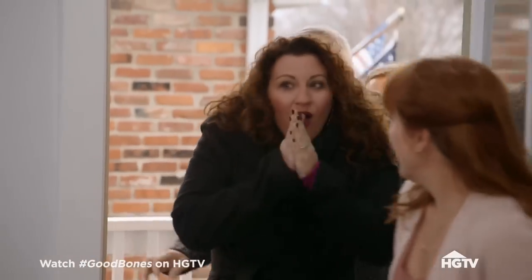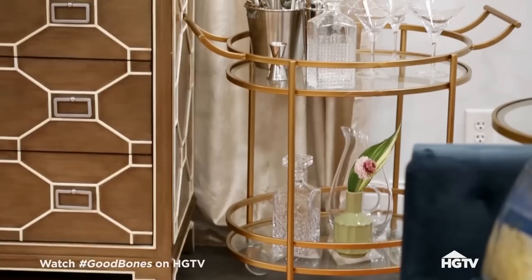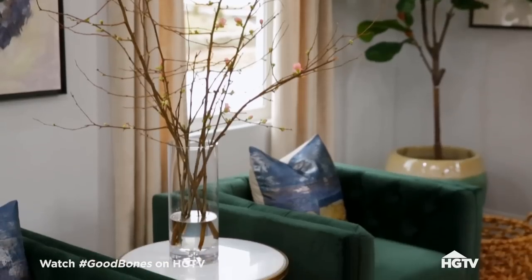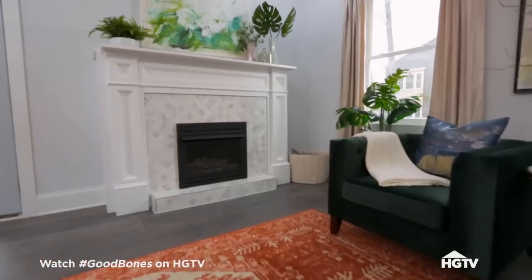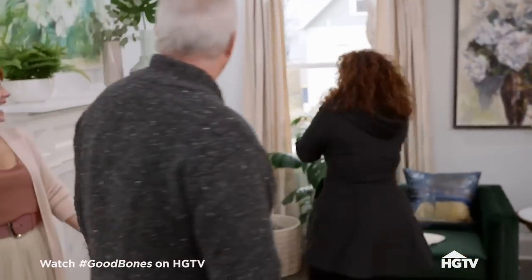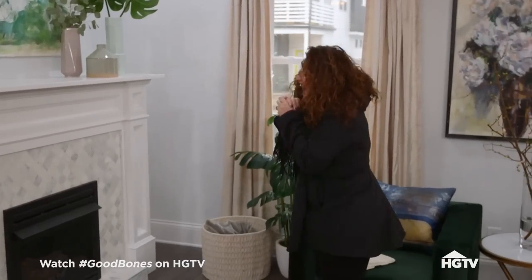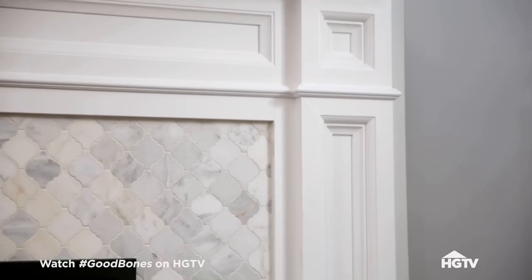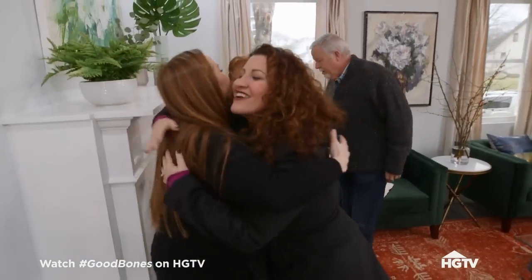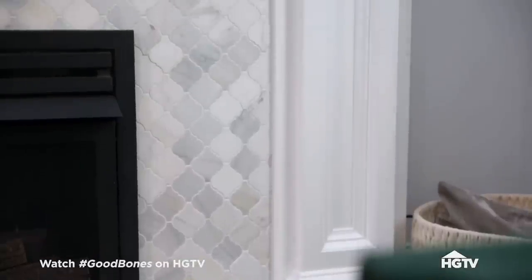Oh my gosh, oh my gosh, oh my gosh! Oh my goodness — I don't even know what to say. Holy cow. Oh, Nina. It's so beautiful. I love it — thank you. This is beautiful. The Carrera arabesque tile — yes, holy cow. Do you want to come take a look at the kitchen? Yes, yes, yes.